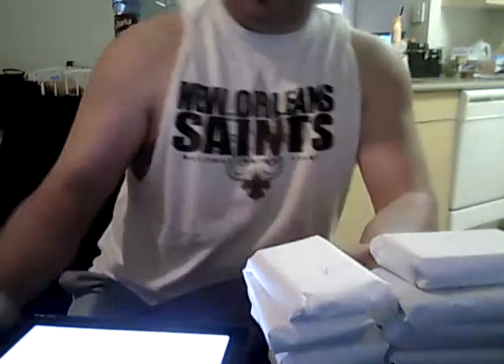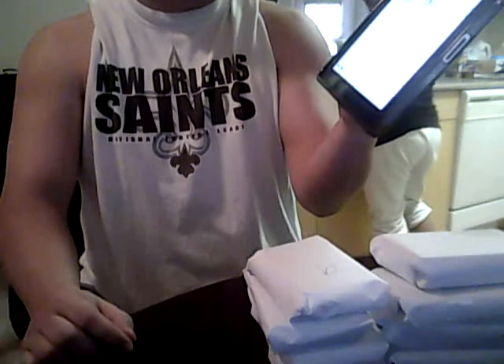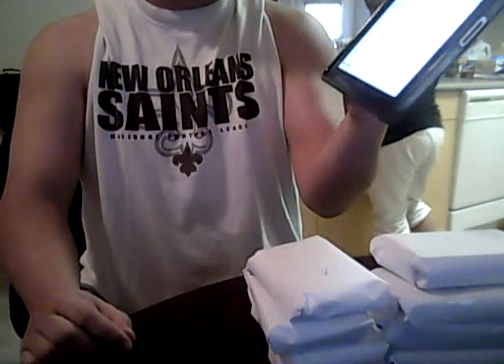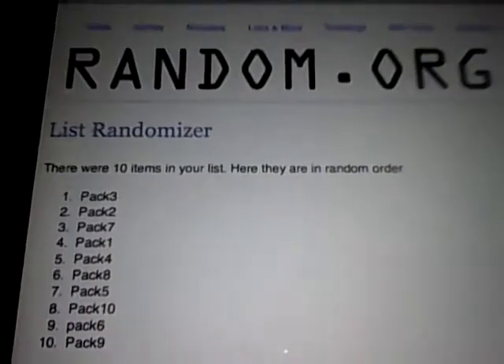So if you look at it again: pack one was three, pack two was two, pack three was seven, pack four was one, pack five was four, pack six was eight, pack seven was five, pack eight was ten, pack nine was six, and pack ten was nine. There you go, just in case you want to see that up close.